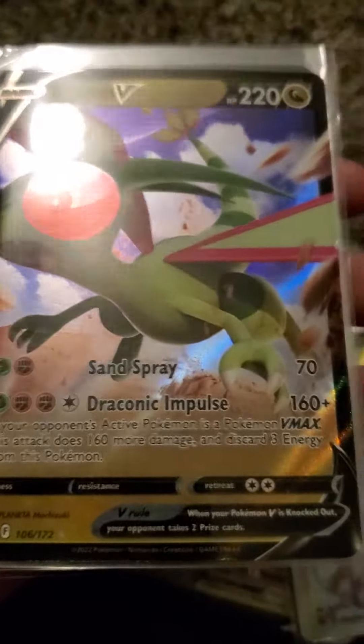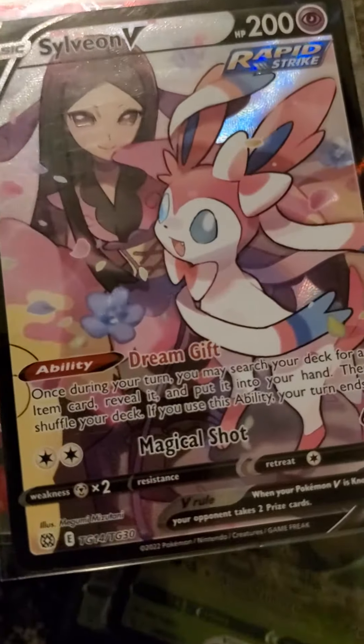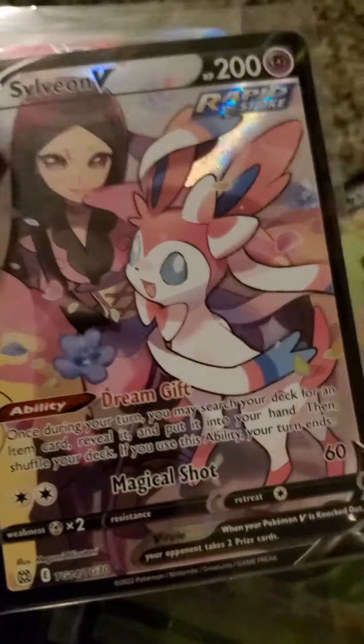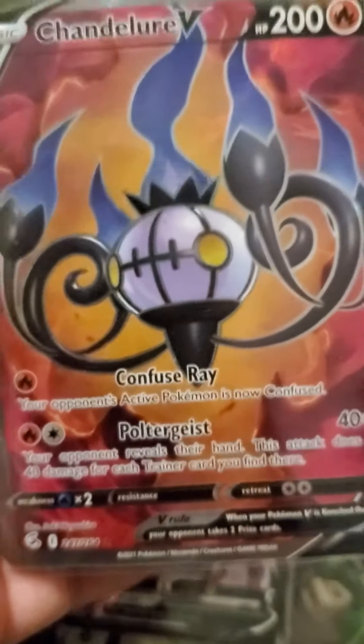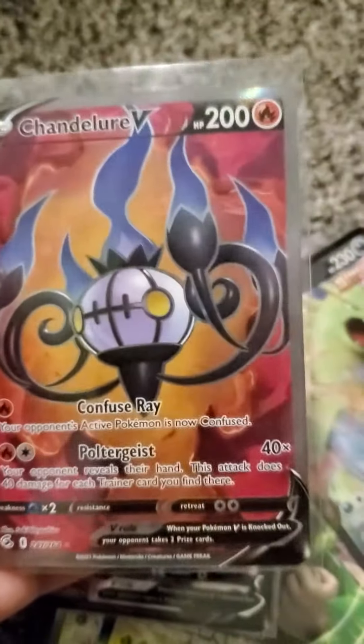We got a Rillaboom V, and we got this Tyranitar V — this is actually my second Pokemon card of that type. And we got a Trainer Gallery Sylveon V, which I really love. It's my favorite card I got from the trade.